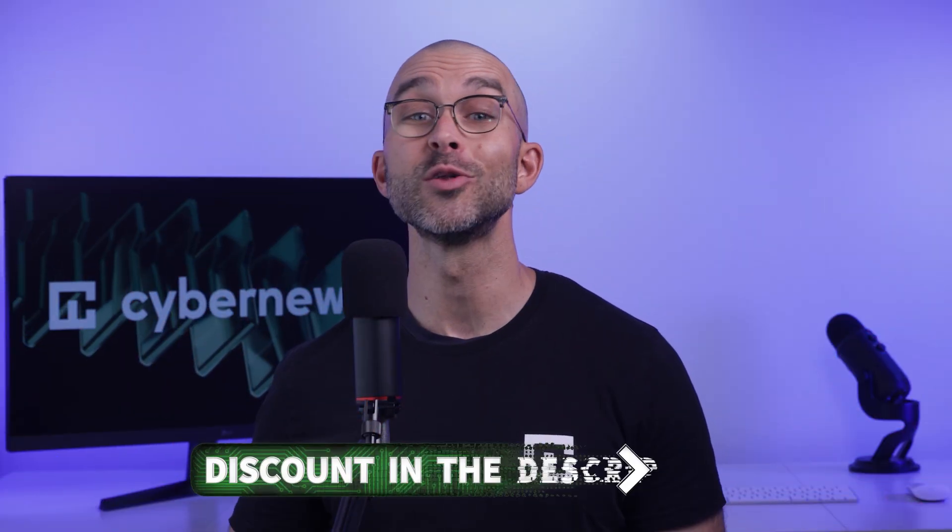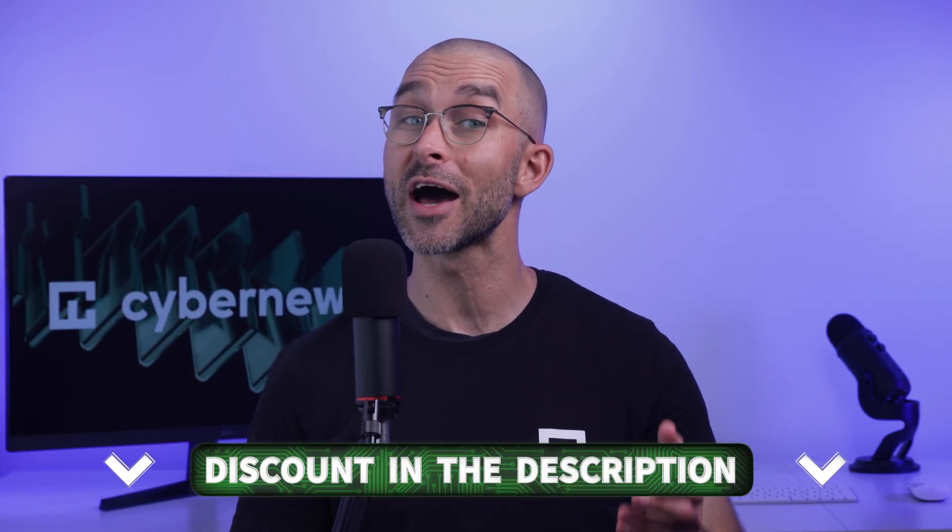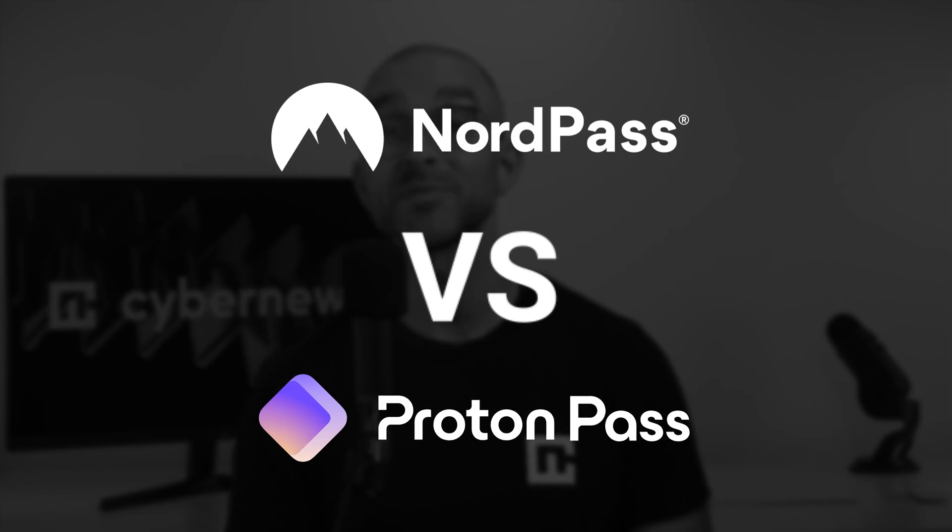I'll be going through the security features and pricing of both password managers. And to sweeten the deal, I'm including the best discount links for both providers in the description below. So whoever wins for you in our ProtonPass versus NordPass battle, you'll get the best deal right there.